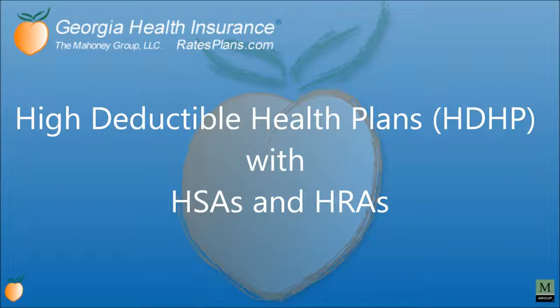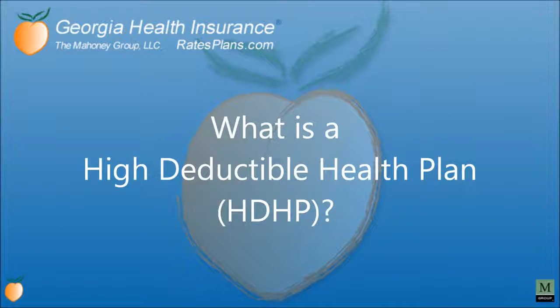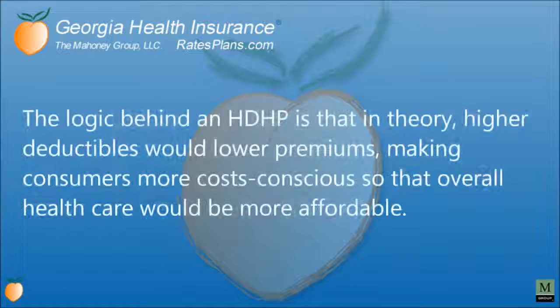A High Deductible Health Plan is consumer-driven health insurance that has a high minimum deductible with lower premiums. The deductible does not cover the initial medical expenses, so you must pay the initial cost or out-of-pocket expenses before the coverage actually kicks in. The logic behind the HDHP is that higher deductibles would lower premiums, making consumers more cost-conscious so that overall health care would be more affordable.